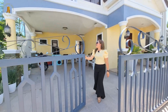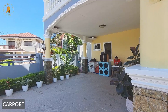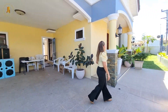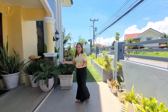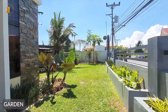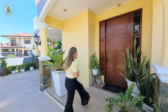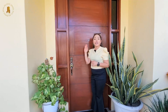So this is our carport, which is half covered — it can definitely fit two SUVs. There is a gate that leads to the service area on the left. And from the porch, we have the manicured garden. If you love gardening, then this will surely be to your taste.